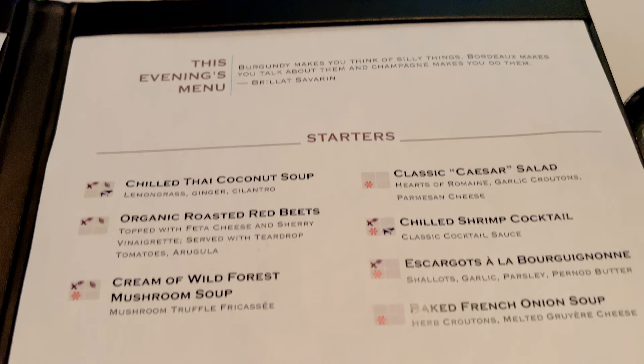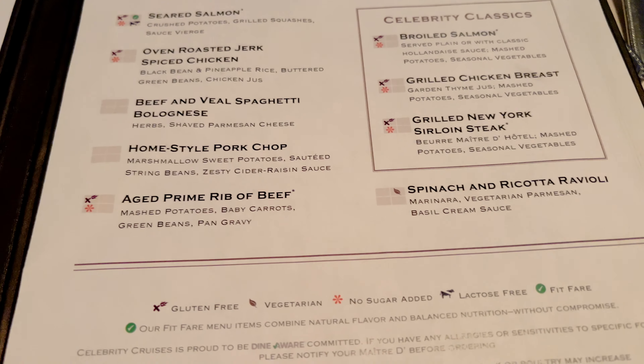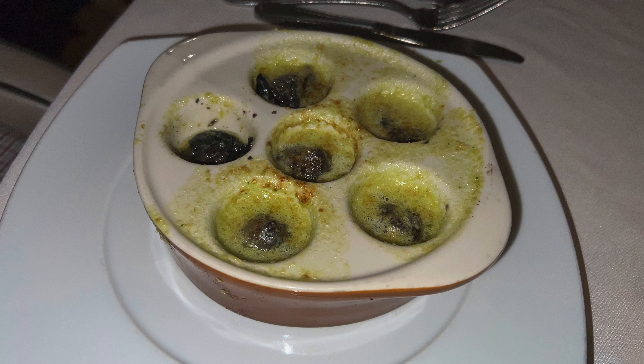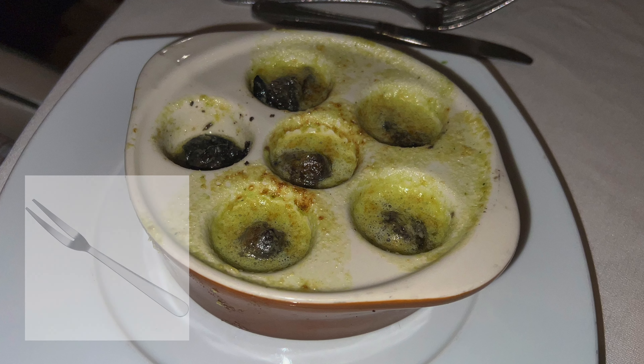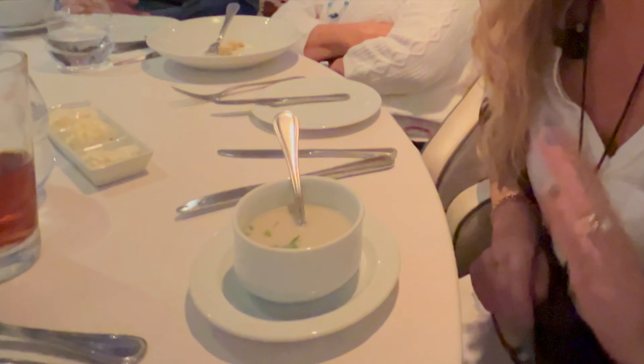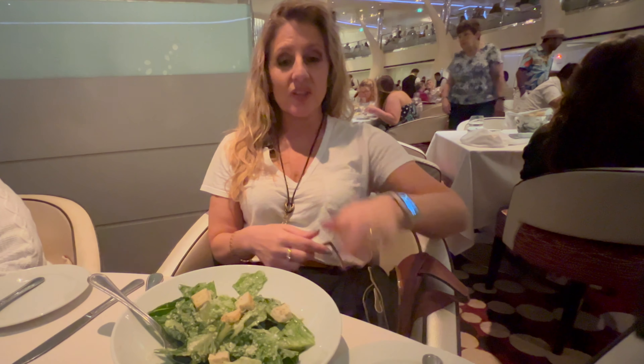Celebrity has starters and entrees that change each evening, plus three classics available every night. JJ got the escargot every night it was on the menu. The food was great, but they didn't bring him an escargot fork, which he always gets on Royal Caribbean — a bit surprising. I ordered the chilled Thai coconut soup, but since I don't like curry, that didn't work out. I ended up ordering a Caesar salad, and it was wonderful.